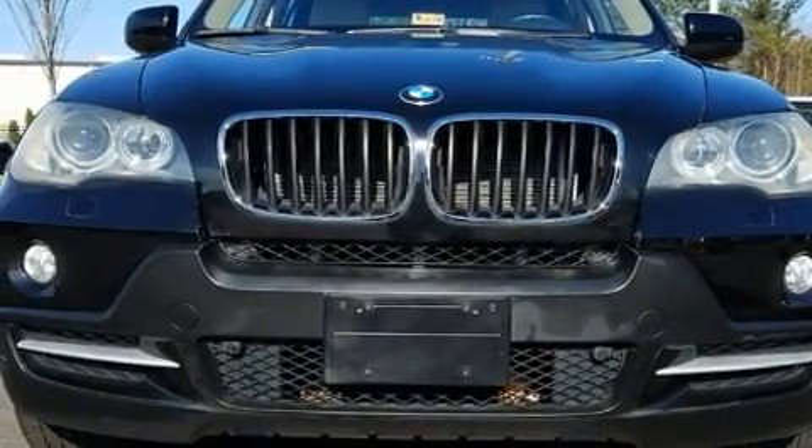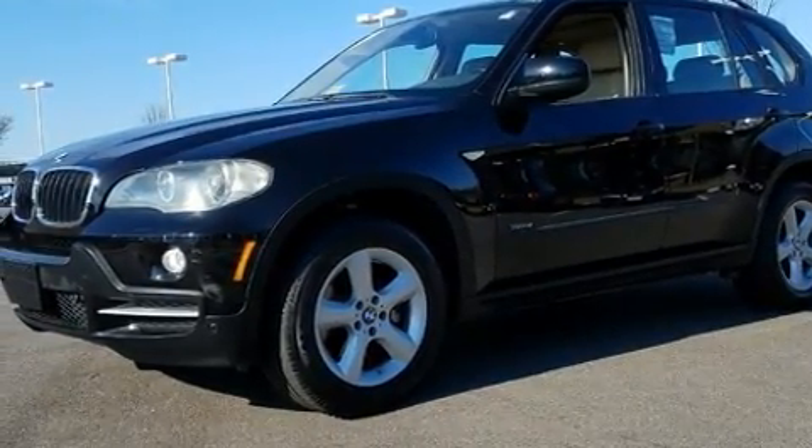Take command of the road in the 2007 BMW X5. Under the hood, you'll find a six-cylinder engine with more than 250 horsepower.